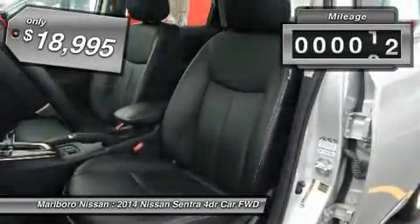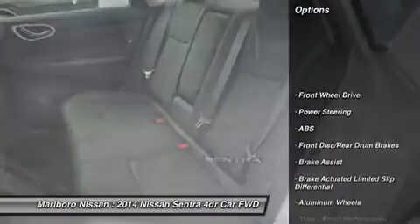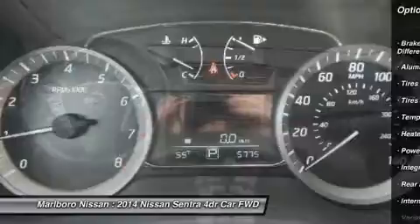This vehicle has less than 6,000 miles. Here are some of this vehicle's great options: traction control, keyless entry, steering wheel audio controls, anti-lock braking system, stability control.